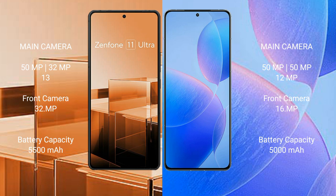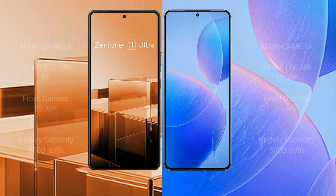Asus Zenfone 11 Ultra has a 5500mAh battery with 65W fast charging support. Redmi K70 Pro has a 5000mAh battery with 120W fast charging support.